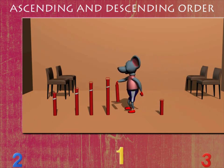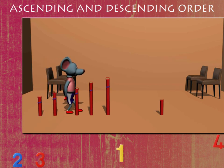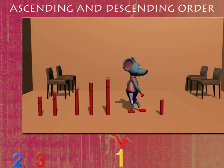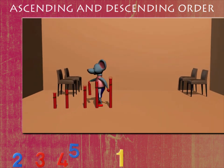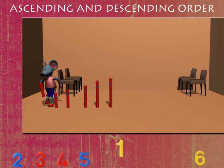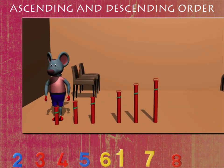Robbie is here again to arrange the poles in order. He pulls out the poles one by one and arranges them according to their size, arranging them in ascending order — the shortest first and the tallest last. We've understood Robbie, good work!